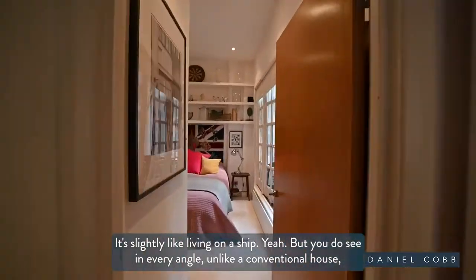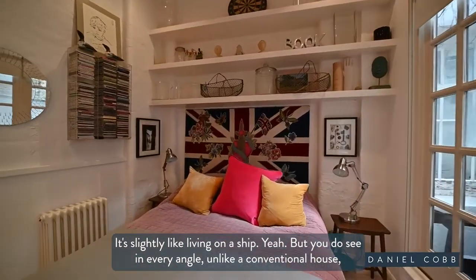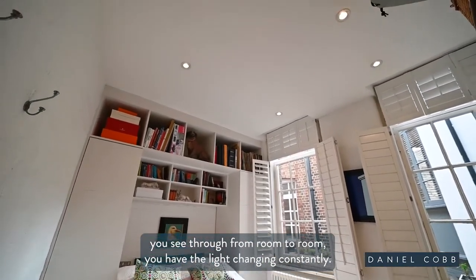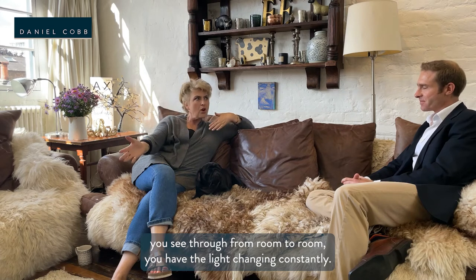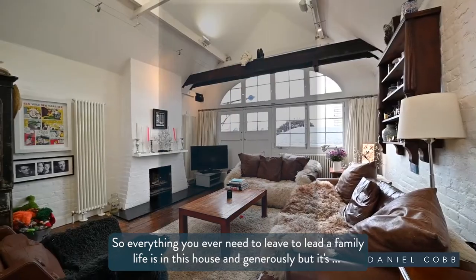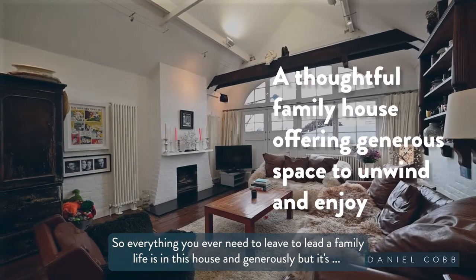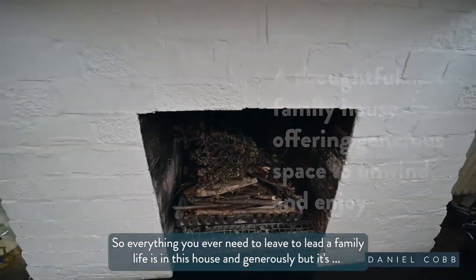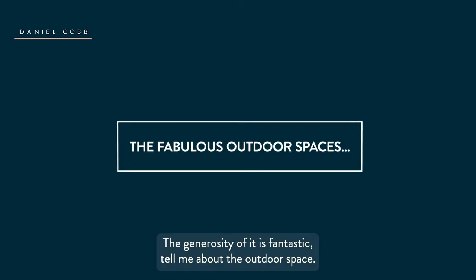It's slightly like living in a ship, because you see, in every angle unlike a conventional house, you see through from room to room. You have the light changing constantly — that's what I mean about it being slightly like a ship. And everything you ever need to lead a family life is in this house, and generously so.